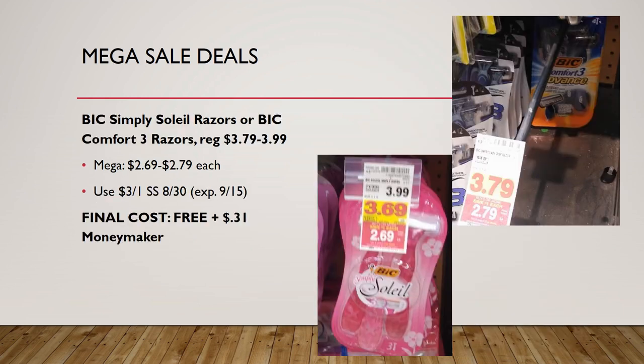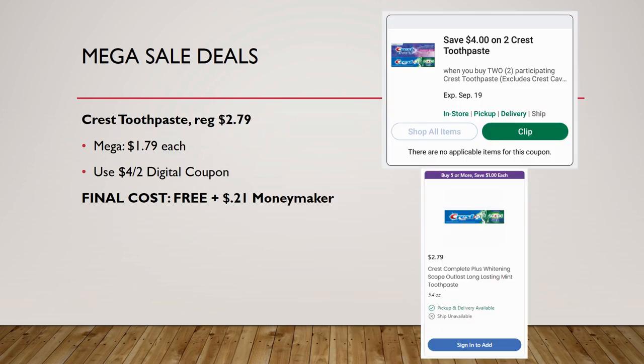Another really great freebie: the BIC Simply Soleil razors or the BIC Comfort Three razors. These range from $3.79 to $3.99 regular price, on mega sale for $2.69 to $2.79 — the BIC Soleil is $2.69, the Comfort Three is $2.79. We have a $3 off one coupon in Smart Source 8/30; there may also be a digital coupon so check your account. Final cost is completely free, plus 31 cents for the BIC Soleil or 21 cents for the Comfort Three.